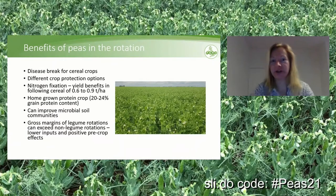Like all break crops, peas give an opportunity for disease break for cereal crops. They also offer different crop protection options that can be used — options that can't be used in cereals — to give different modes of action. But what is unique to pulses is that they have nitrogen fixation. Nitrogen fixation is the use of atmospheric nitrogen that, via the nodules and the bacteria that live in them, is made into a usable form for the plants. So peas do not need any nitrogen fertilization.